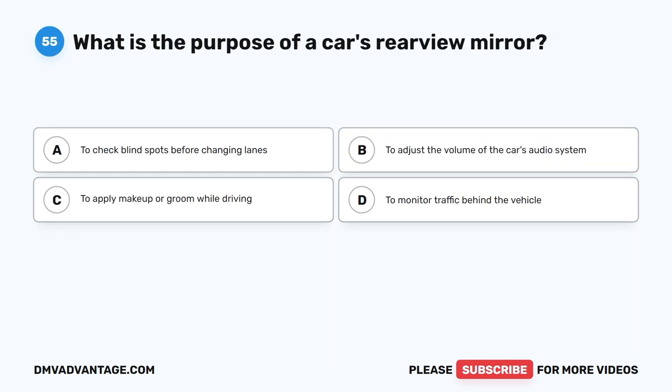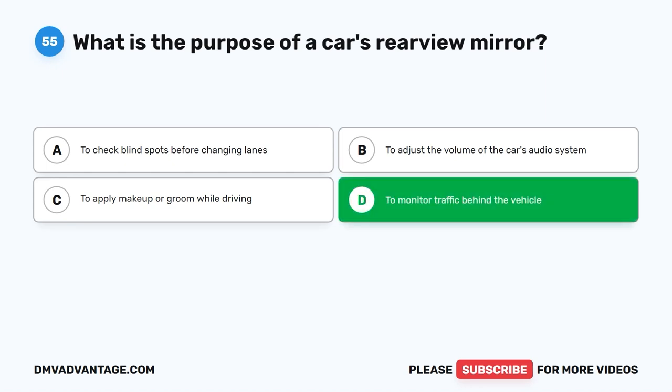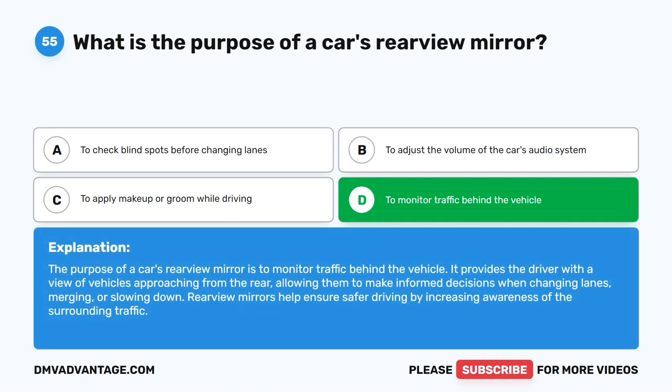Question 55: What is the purpose of a car's rearview mirror? The correct answer is D: To monitor traffic behind the vehicle. The purpose of a car's rearview mirror is to monitor traffic behind the vehicle. It provides the driver with a view of vehicles approaching from the rear, allowing them to make informed decisions when changing lanes, merging, or slowing down. Rearview mirrors help ensure safer driving by increasing awareness of the surrounding traffic.